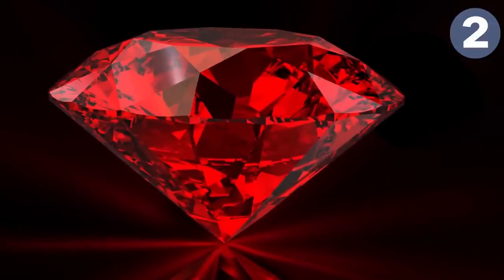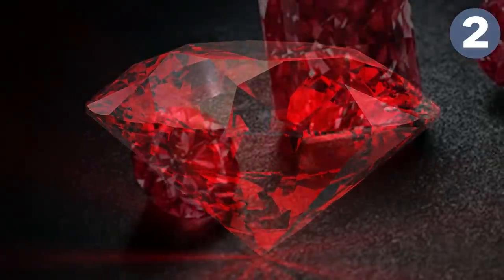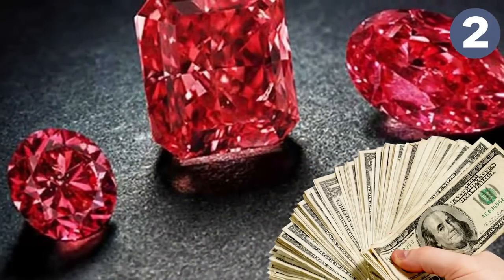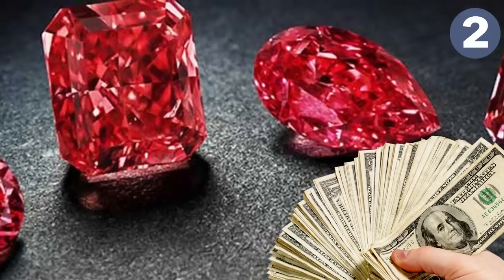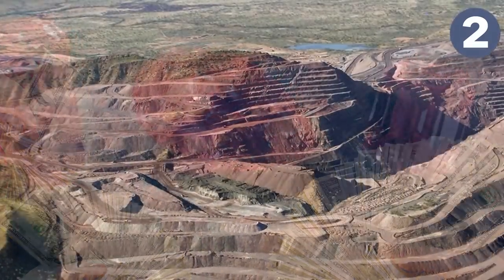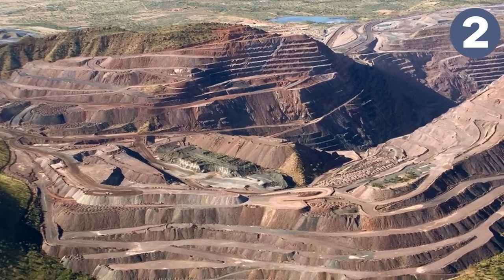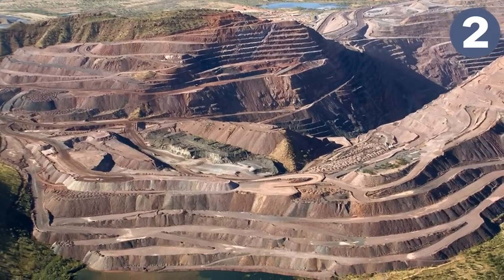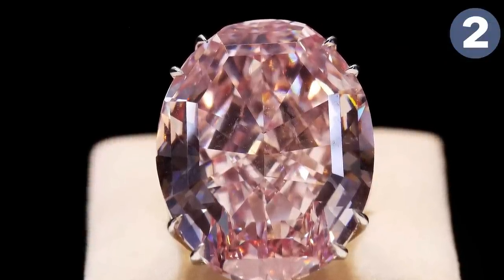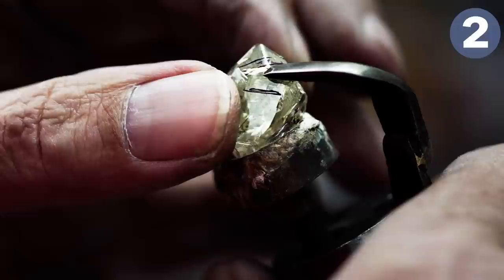Number two is red diamonds — yes, true red diamonds exist. A regular red diamond for one-tenth of a carat sells for about $40,000, and a full carat can sell for millions. The price is almost indeterminable because they're so rare. They come from only one mine in Australia.